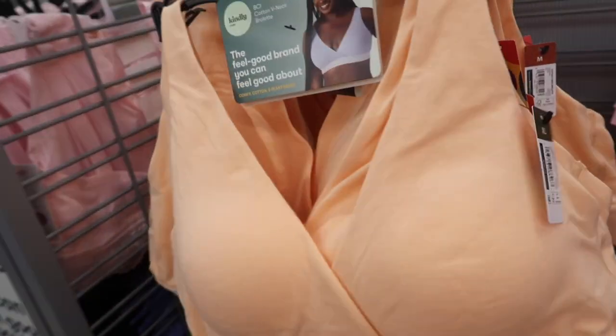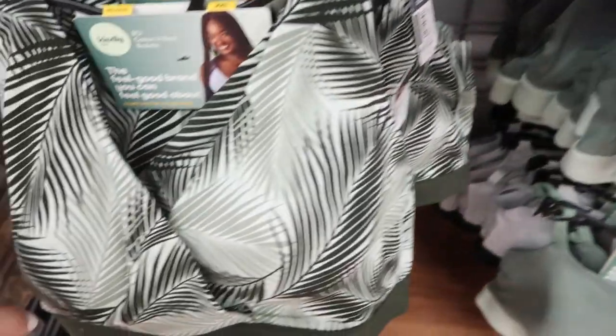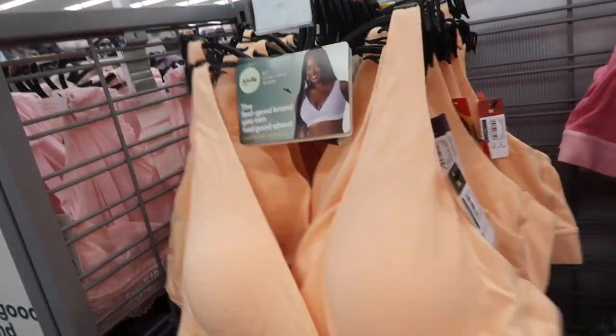New soft bras from Kindly. This one has that wrap style front with the hook and eye closure in the back. These are $11.87. They have that peach, there's also the black, the green palm leaves, and they have molded cups on the inside that you can remove.